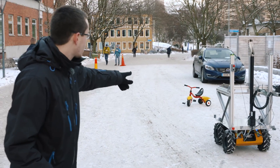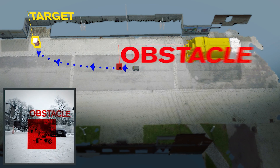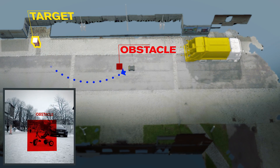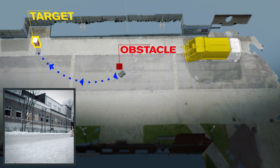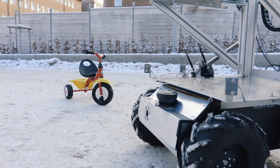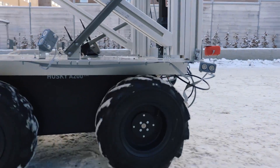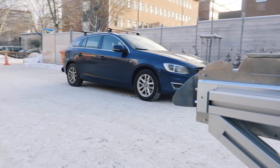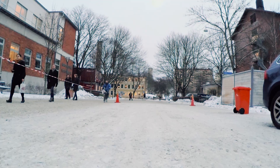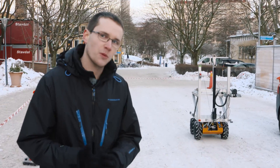Now we can see that Rory comes in towards an obstacle, which is perceived by the lidar, and as you can see it's moving around the obstacles. If there is some unexpected obstacle, for example a child running nearby the robot, the robot will autonomously stop, because there is an emergency stop system using a set of sensors around the robot.